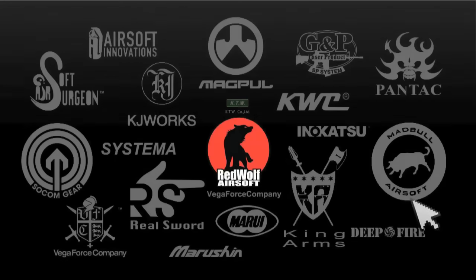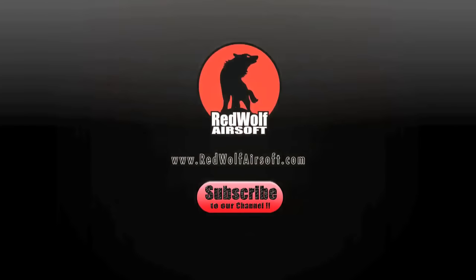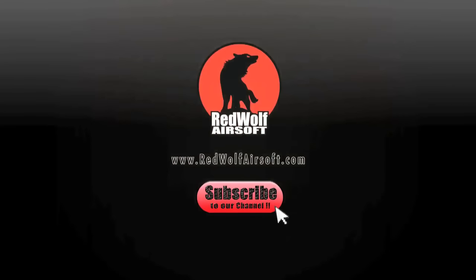And that covers all the main points of this product, the WE Model 17. This and many other products are available on our website at www.redwolfairsoft.com. Do subscribe to our channel today so you can stay up to date on our latest videos and newest products.